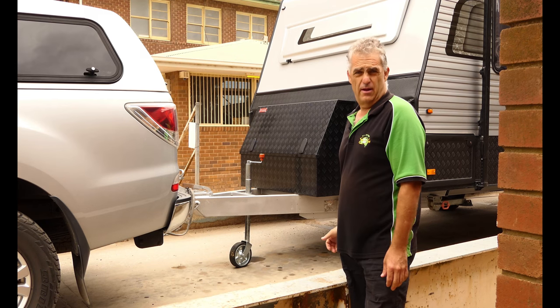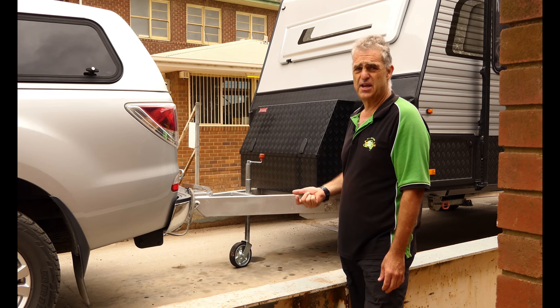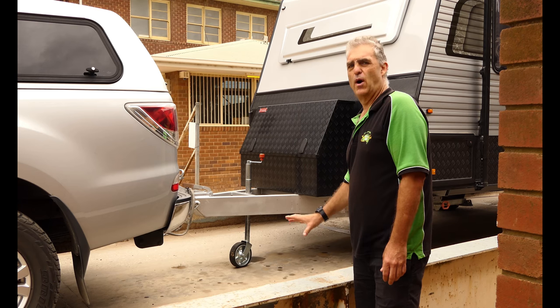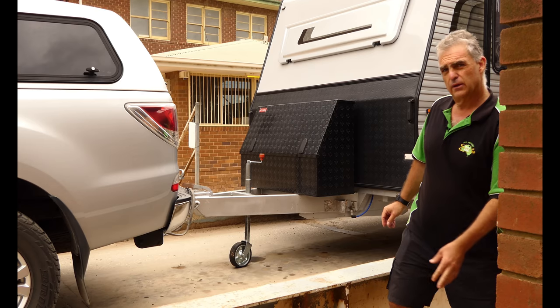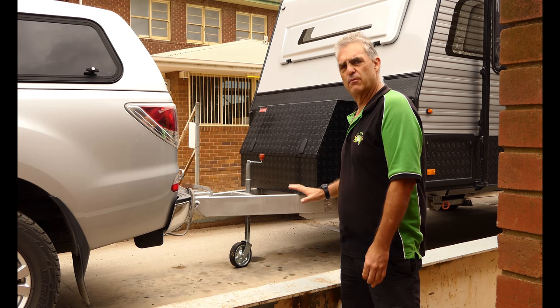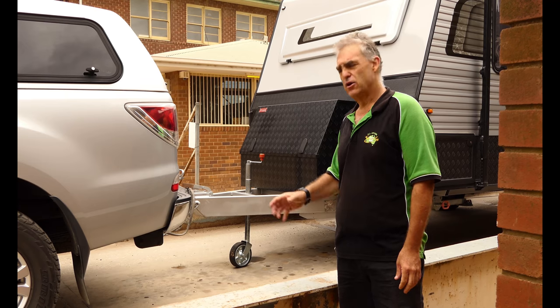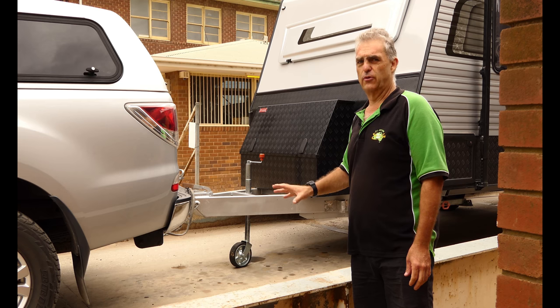From gross trailer mass to aggregate trailer mass — from GTM to ATM — is as simple as uncoupling the car and putting the weight on the jockey wheel. There's no weight on the back of the vehicle now; the whole total weight of the van is on the weighbridge. That gives us a weight of 2.22 tonne. So this van by itself, ATM — aggregate trailer mass — is 2.22 tonne, with all the weight on the jockey wheel and the axle.